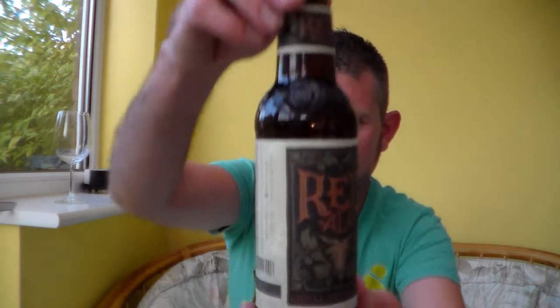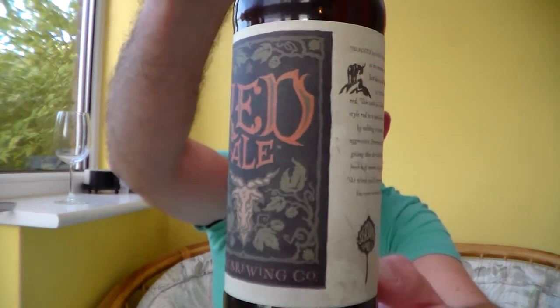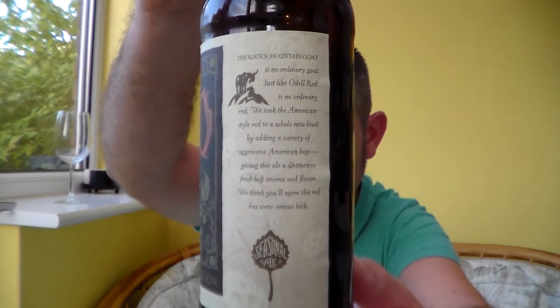Just looking to see where it actually is — Odell Brewing Company, Fort Collins. I'm not sure where that is in the States, but I'm sure we can Google it. It might be on the bottle actually. 12 fluid ounces, which I believe is 330ml. 6.5% ABV. I'll give you a little show of the bottle first before I pop it open so you can see what's written on there.